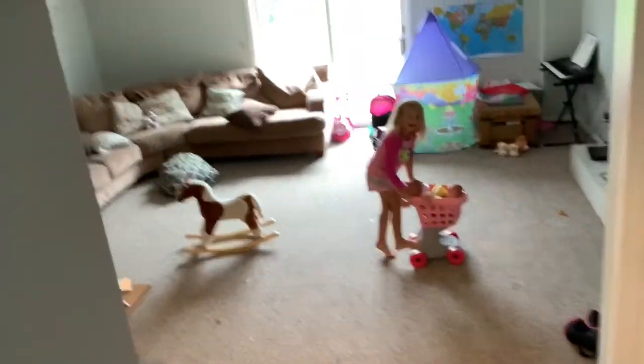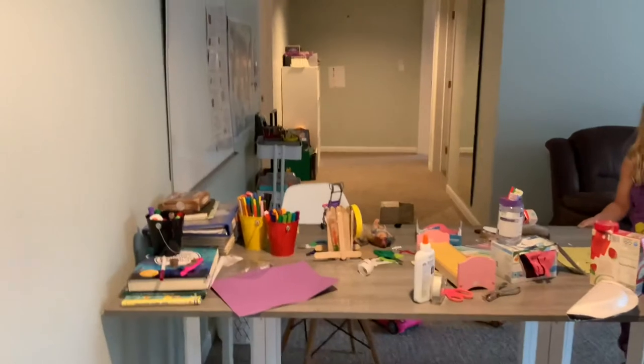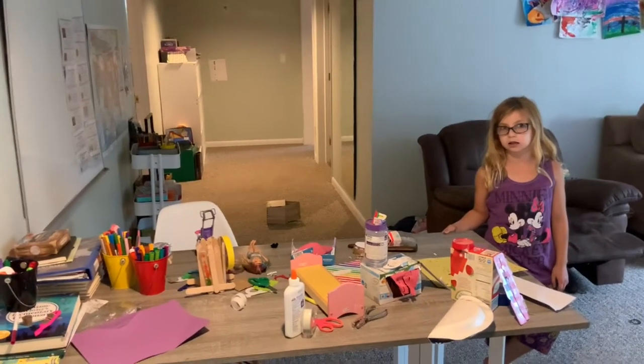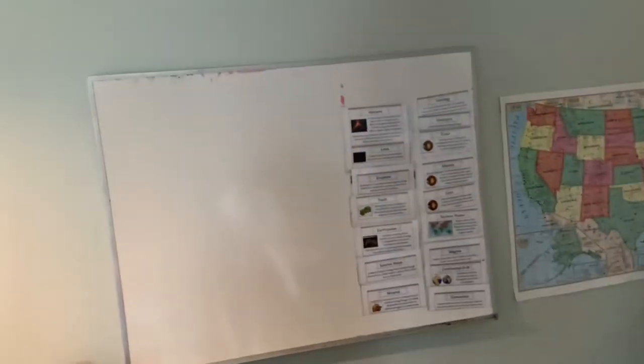All right, so we're headed on down to the basement. This is our basement, our homeschool space. You can tell this is our homeschool table — that is pretty much a craft table, mostly for Eden. She's always making some type of Barbie creations out of our recycling. I do have a whiteboard, and we have some of our geology unit on there that we kind of never finished — we'll get back to that. And some maps.